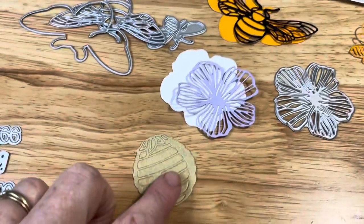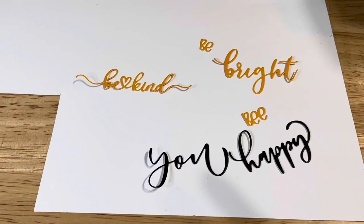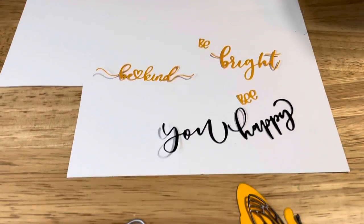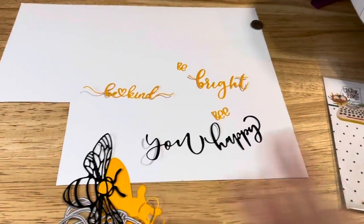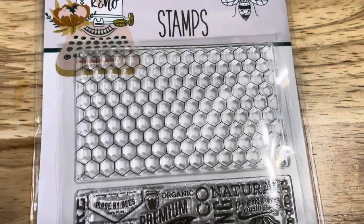This is what the piece looks like still inside, and it comes with all these fun words: be kind, be bright, be you, be happy. I also got these fun stamps, including a honeycomb design.